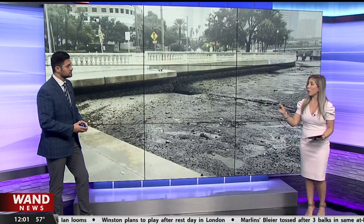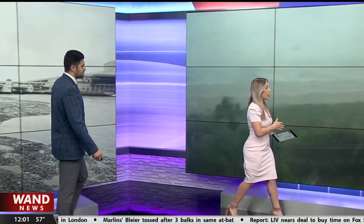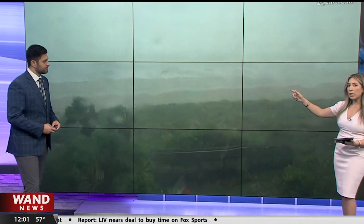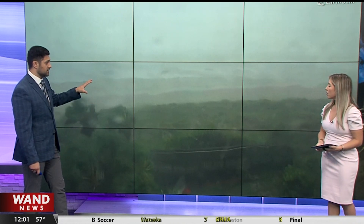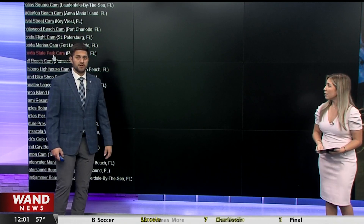Now let's take a look where the hurricane is directly hitting over here. This is on the west coast of Florida. As you can see, the winds are strong. The camera went out because it's been moving — because of the strong winds, sometimes it glitches and freezes. And like I said, there's been definitely power outages out that way. Looks like we just lost that feed to the camera there as well.